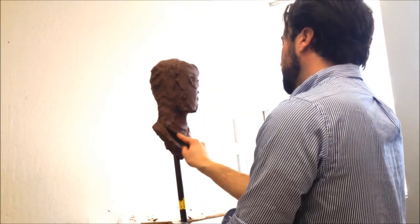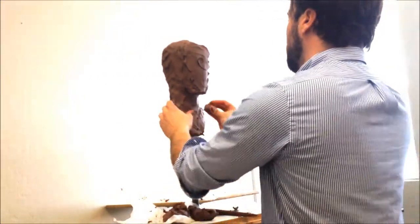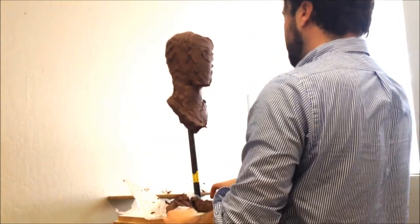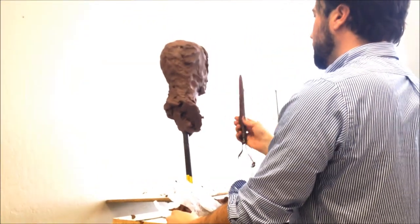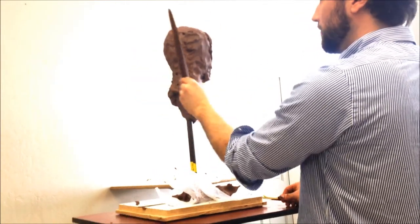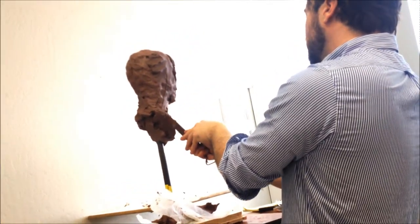The cylinder — the neck — think about it as a cylinder. And if it's a cylinder, it's not exactly vertical like your armature. The axis of this cylinder is a dramatic diagonal.